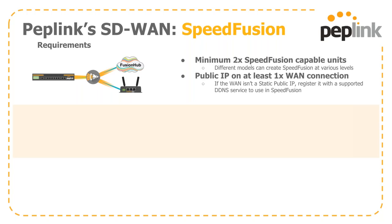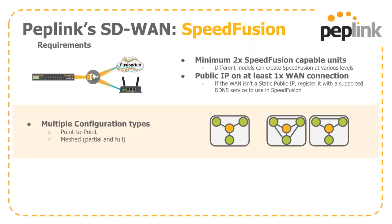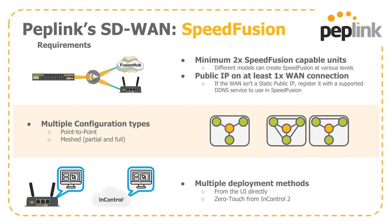SpeedFusion requires a minimum of two SpeedFusion-capable PepLink devices. Different models can create SpeedFusion at various levels. We need a public IP on at least one WAN connection — if it's not static, register it with one of our supported dynamic DNS services and we can build the connection to the hostname instead. We have multiple configuration types available, both point-to-point and mesh deployment. That mesh can be a partial or full mesh between all available endpoints, with multiple deployment methods available.